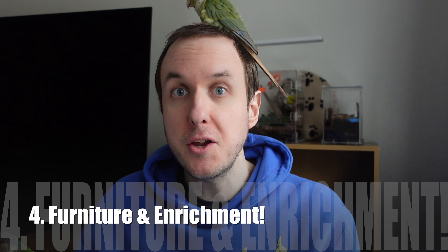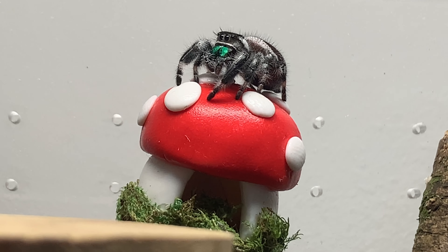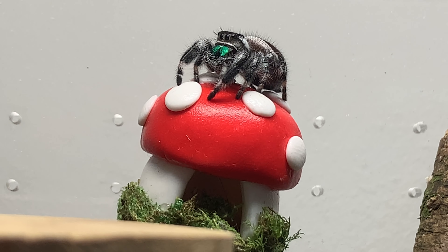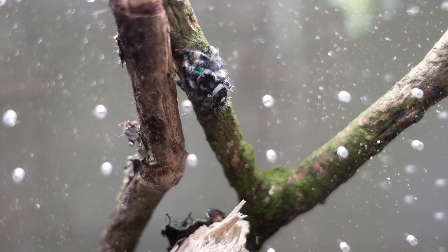Coming in at number four is furniture and enrichment. Now you may not think a jumping spider would need this, but you've got to see their enclosure like their bedroom, their habitat. You want loads of nice high-up furniture and enrichment for them to climb over, enjoy, and hide in. It's really important to help your jumping spider settle in, feel happy, and feel content exploring that enclosure. Because if there's not enough of it, you may find they spend all their time on the ceiling and just sit around not doing very much.